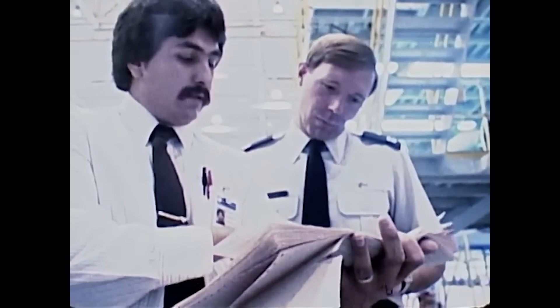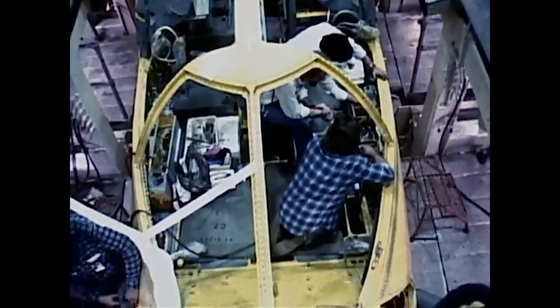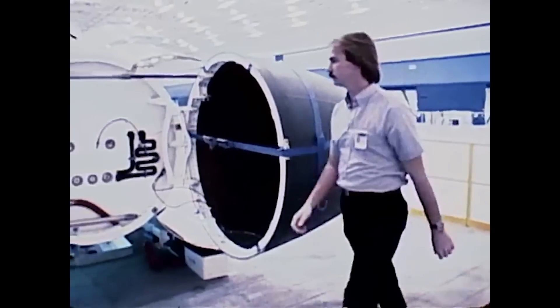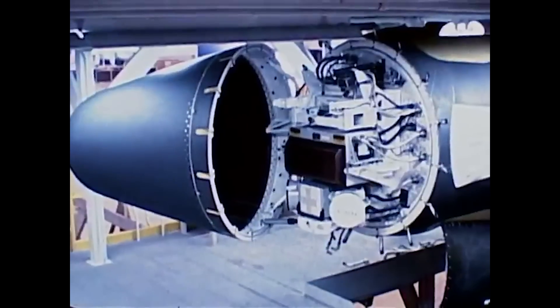The B-1A would feel the repercussions of this. To cut costs, the expensive titanium components were culled, limiting the aircraft's low altitude speed to around Mach 0.8. The crew ejection module would also be ditched and replaced with conventional ejection seats — quite the risk given the speed of the aircraft.